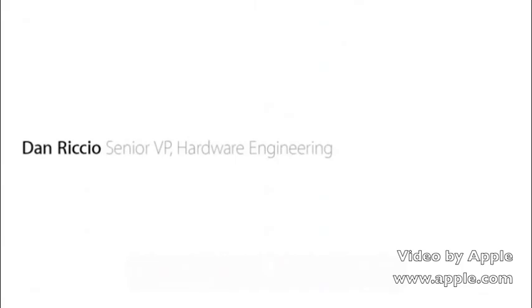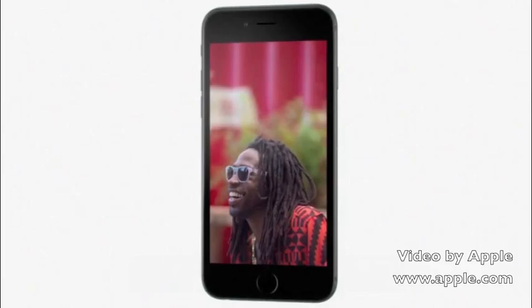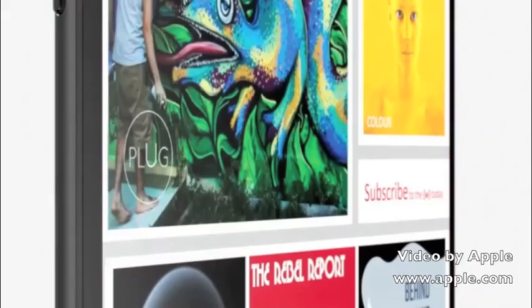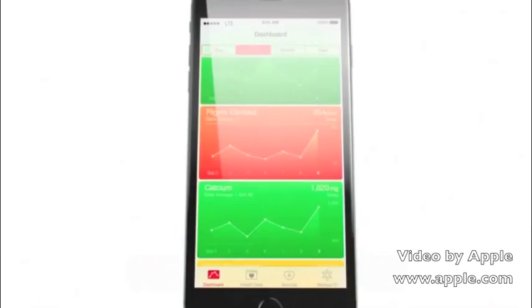The way people experience their iPhone has always started with the display. So we wouldn't introduce a larger display until we could make one that was great. The Retina HD display is the most advanced iPhone display we've ever designed. On this high resolution screen, you can see deeper blacks and sharper text. With new dual domain pixels, you see more accurate color at wider viewing angles. To deliver these qualities, we implemented an advanced process called photo alignment. Better aligned pixels deliver a superior viewing experience.